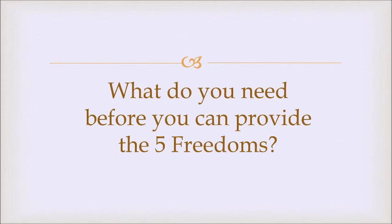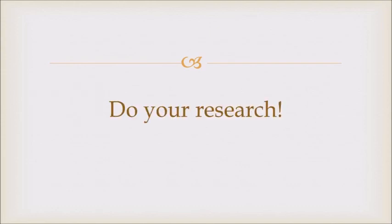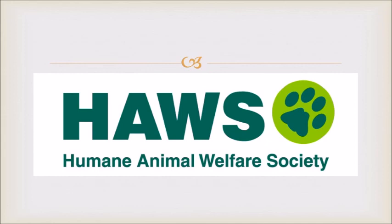Before you can provide the five freedoms, you need knowledge. You need to know a species' nutritional requirements, their natural behaviors so you can provide for those needs, what illnesses they can get, and what toys they like to play with. Research before developing a plan for the five freedoms is critical. If you make assumptions, you might get it wrong and fail to actually provide the freedoms that animal needs. If you have a pet or are thinking about getting one, use your knowledge of the five freedoms to make life better for your pet.